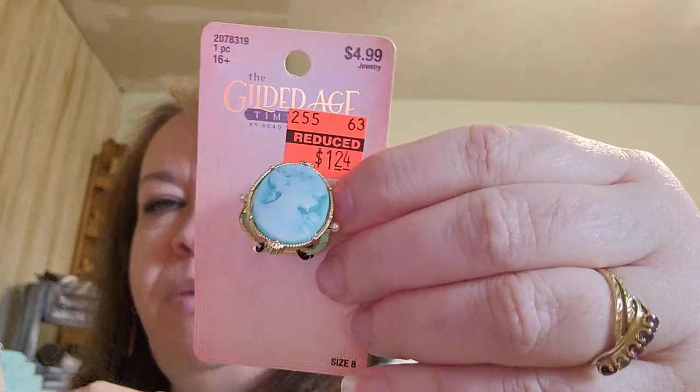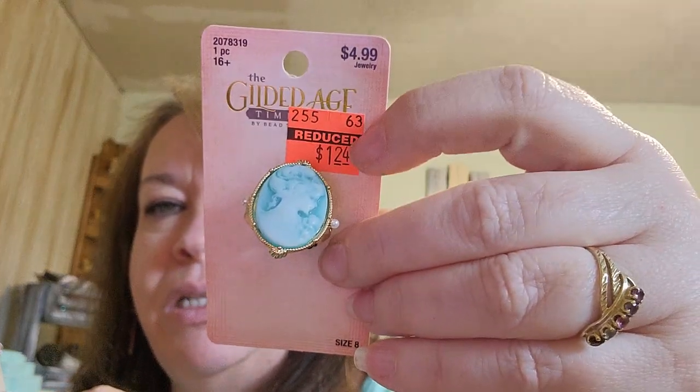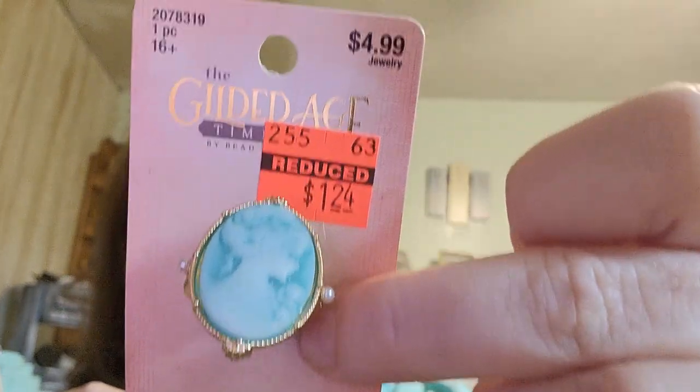They were marking down a bunch of their jewelry, so I picked this up — I like to wear rings. It was only $1.24 and it's from the Gilded Age collection, originally $4.99.